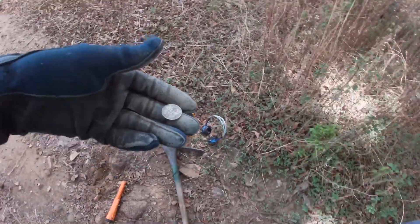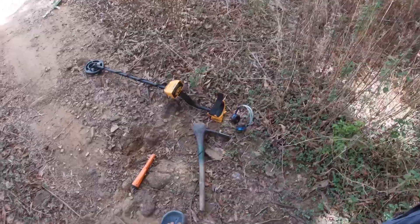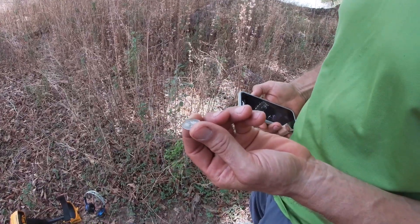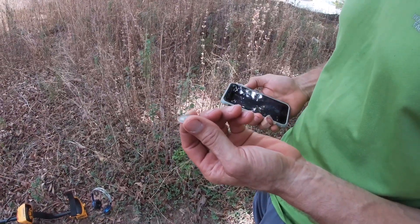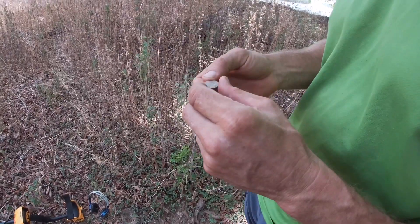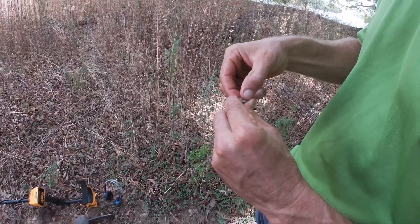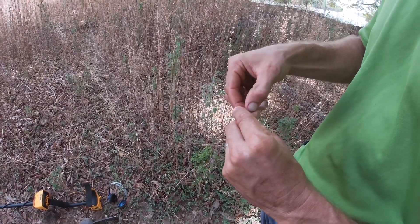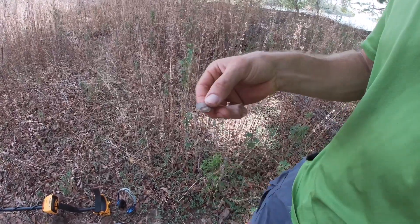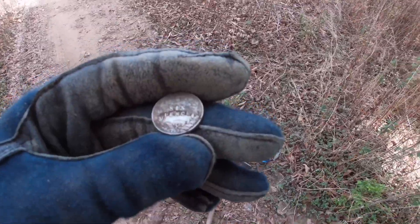Look at this — six pence! That's awesome. It's right in that crack there. That rock stone is there. 1904? That might be silver.